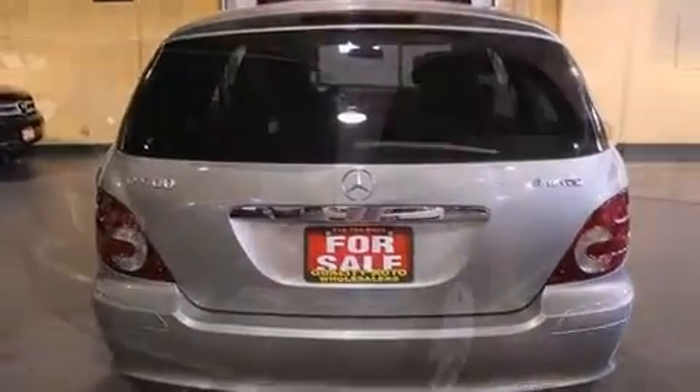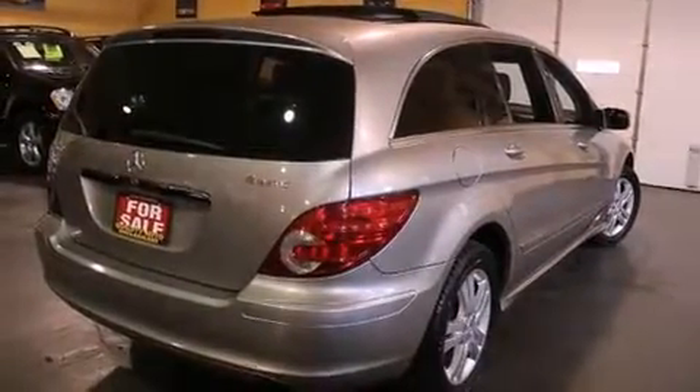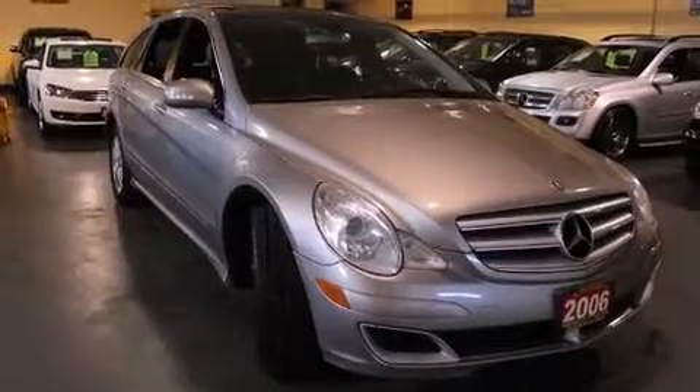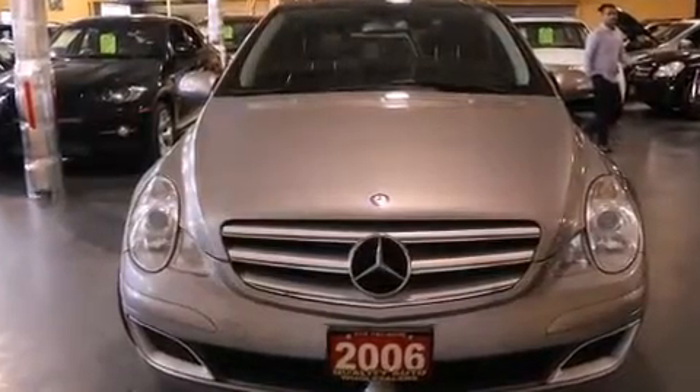Mercedes-Benz prioritized handling and performance with features such as power trunk closing assist, delay off headlights, power front seats, a built-in garage door transmitter, front dual-zone air conditioning, and remote keyless entry.